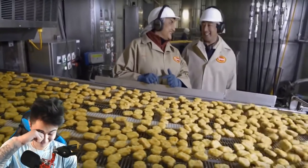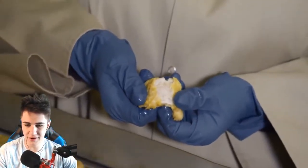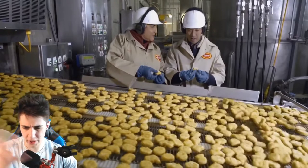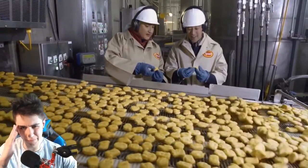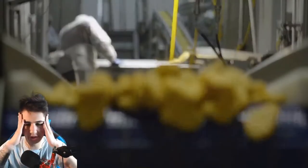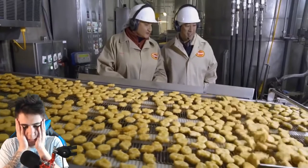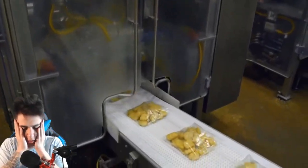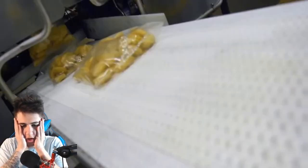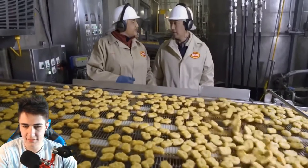It smells so good in here. They've been through the fryer here at the plant — we only partially cook them here at the plant. When they get to the McDonald's restaurant, they'll fully cook them. They'll also be flash frozen again to lock in the juiciness and the flavor, and then they'll be bagged, boxed, and on their way to the restaurant.